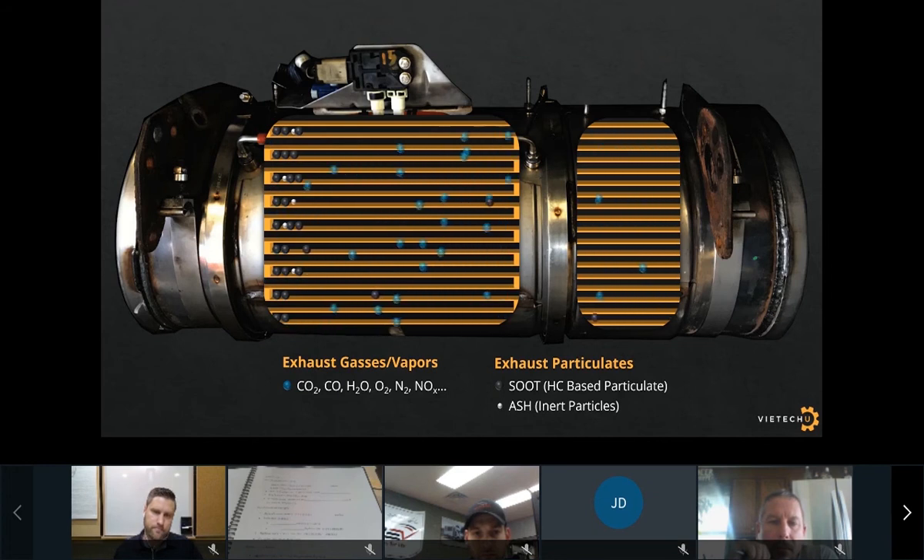Our exhaust also contains suspended particles classified into two categories. The first is soot particles made up of hydrocarbons, which are oxidable and can be further oxidized into gases. The other category is ash — inert particles not able to be oxidized into gases, generally from engine oil additives. Over time, the DPF will develop a buildup of particulates at a rate related to combustion efficiency and engine operating conditions. This is where the secondary function of the DPF comes into play.